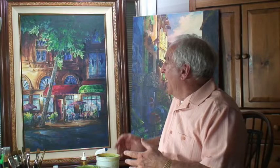Thanks for watching. Hope to see you in class soon, or hope to see you at the gallery at my show in August 2017. Thanks for watching.